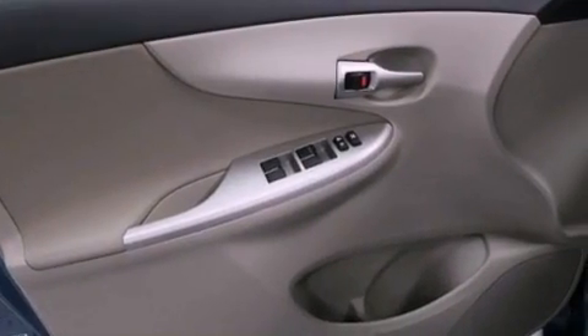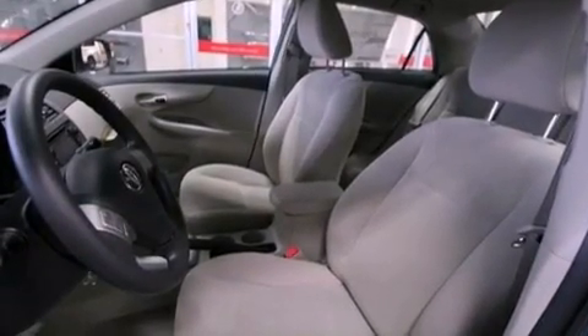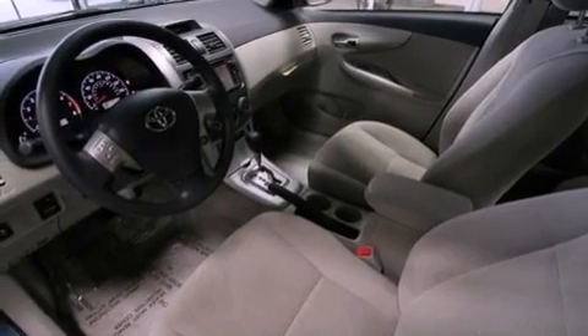Also included are an engine immobilizer theft deterrent system, a passenger-side vanity mirror, rear impact crumple zones, an anti-lock braking system, air conditioning, and an auxiliary power outlet.